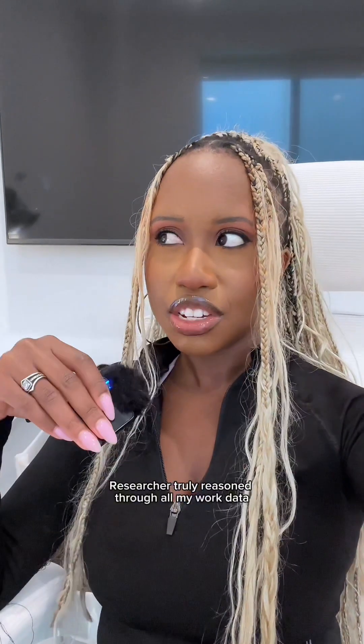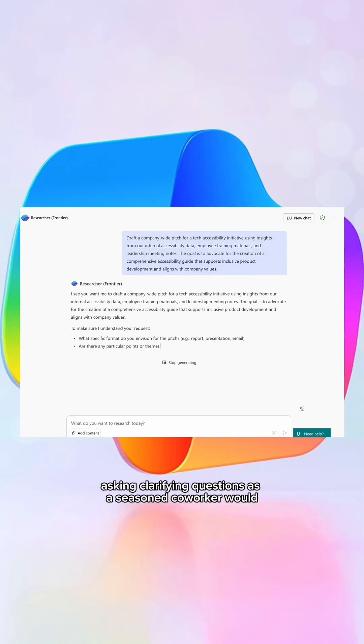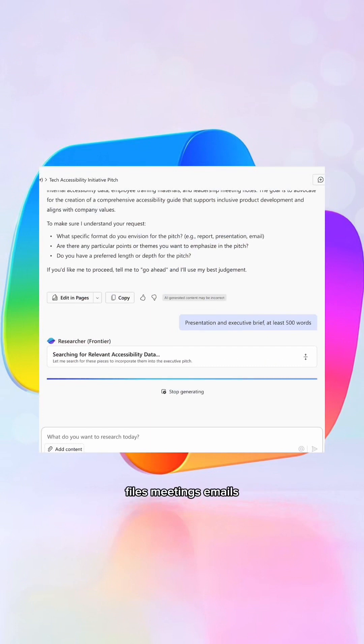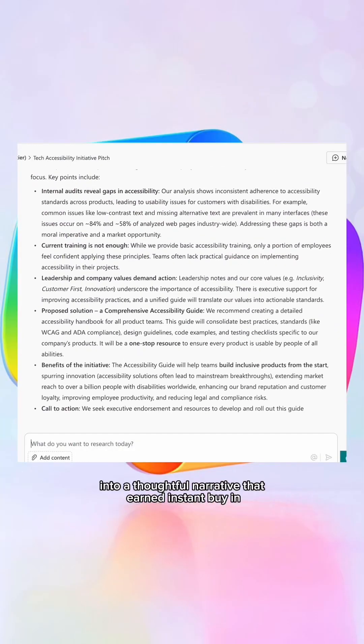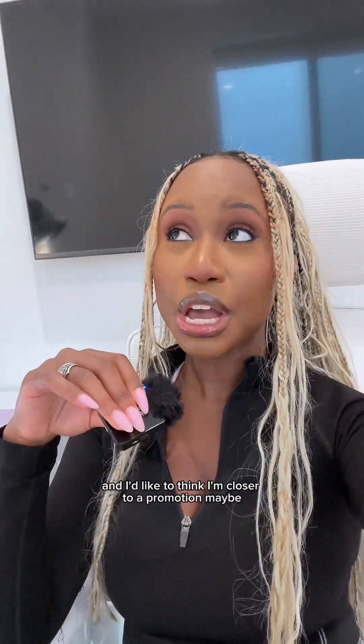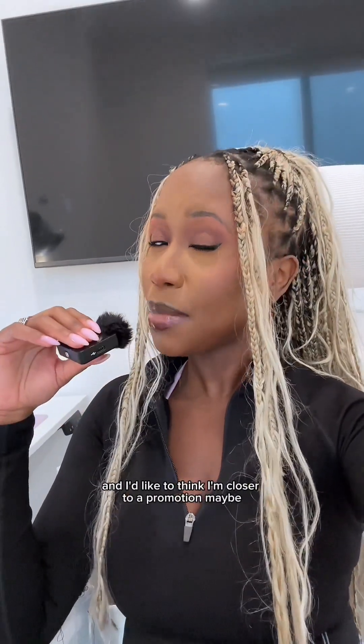Researcher truly reasoned through all my work data, asking clarifying questions as a seasoned co-worker would. It pulled insights from across files, meetings, emails, even insights from the web. Then organized everything into a thoughtful narrative that earned instant buy-in. So now I get to work on something I'm extremely excited about, and I'd like to think I'm closer to a promotion, maybe?